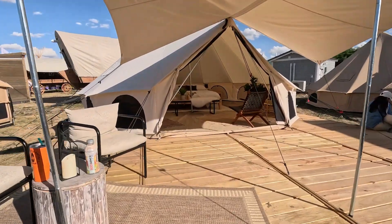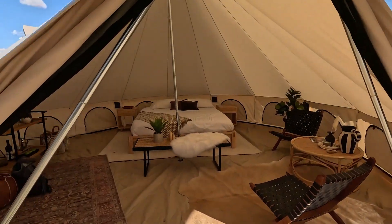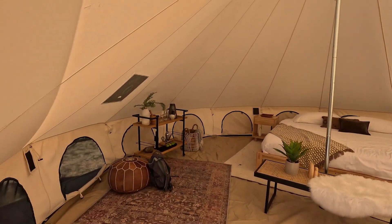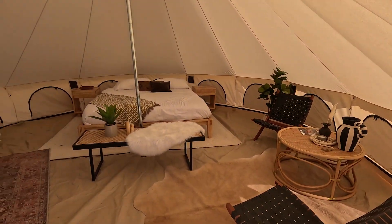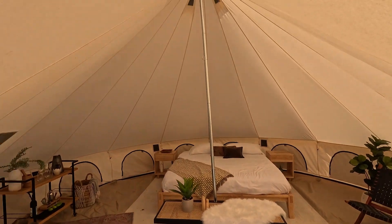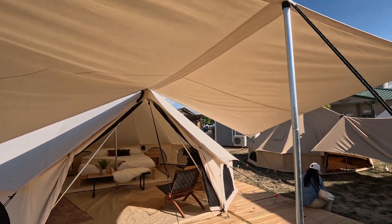This is White Duck — they've got a beautiful bell tent. It's really big, maybe a seven metre or six metre. I like the awning on it as well — that gives a really nice finish.